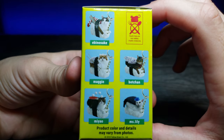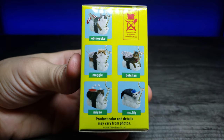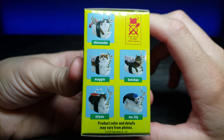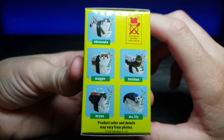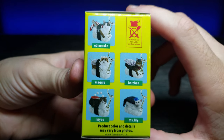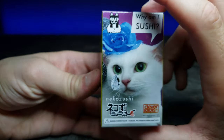Moving to this side, you can see any of the guys that are in here. Out of these ones I think I would want to get Maggie — Maggie's pretty cute. I like the cat's face on that. There's also Miss Lily, which looks like the cat that is on the front of the box.